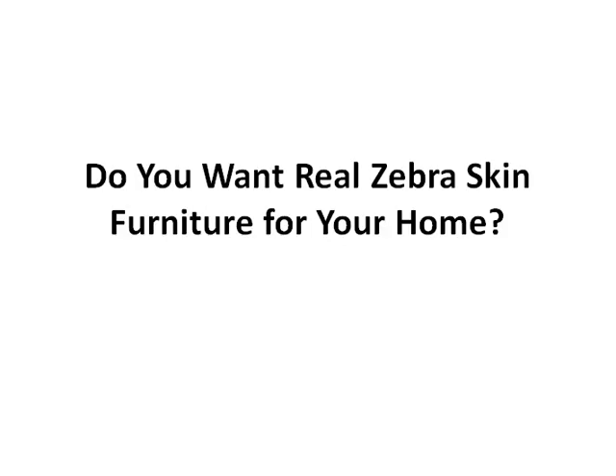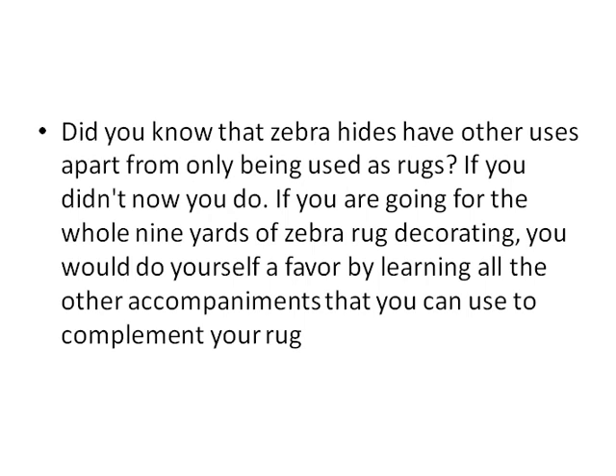Welcome to this lovely video brought to you by realzebraskinrugs.com. Today we're going to be talking about whether or not you want real zebra skin furniture in your home. Let's begin.